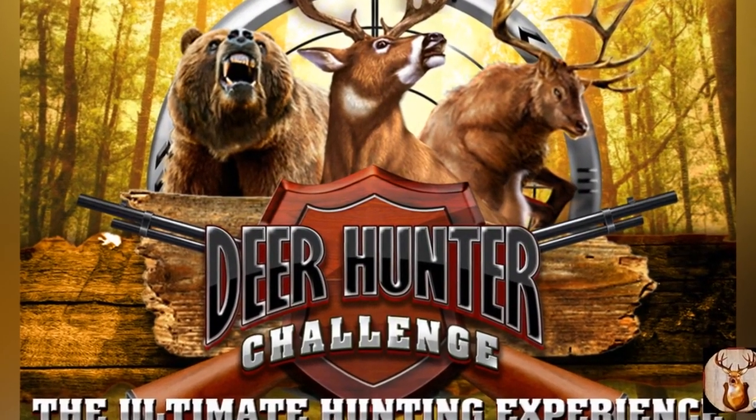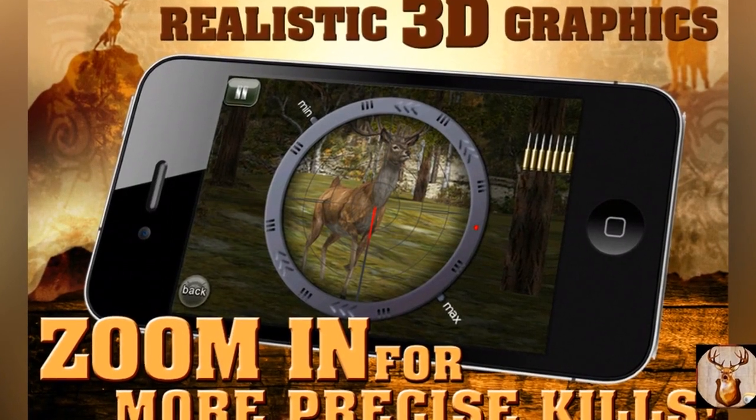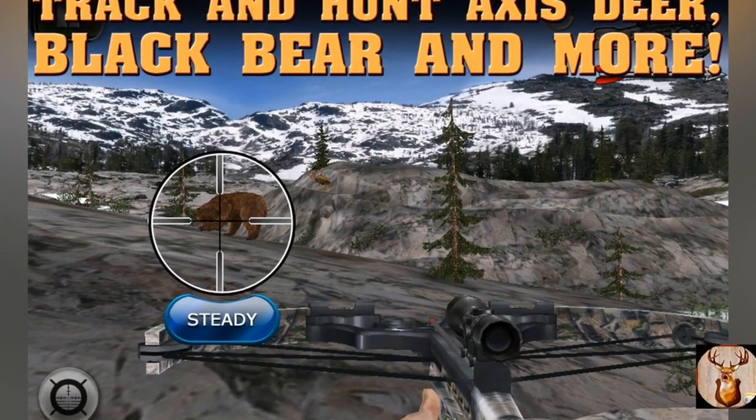Deer Hunter Challenge was an app for iPhone and iPad released by Glue Games Inc. in 2010. It was published in the games, sports, and simulation categories and has been rated 4 stars by 168,283 users.